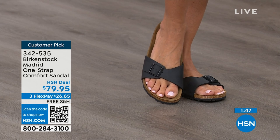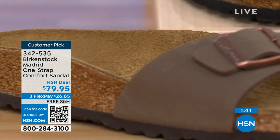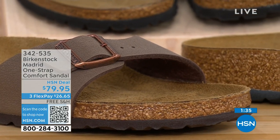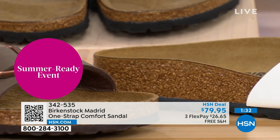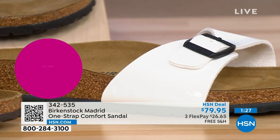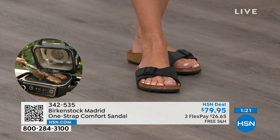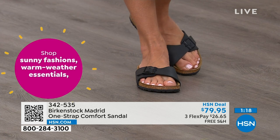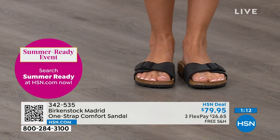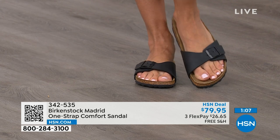People don't just like Birkenstock — they love Birkenstock. They fall in love with this brand because it's so comfortable, because of the health and wellness benefits, and because it's so cute. Everybody I know who wears Birkenstock becomes a Birkenstock ambassador — they always talk about how great they are, how great they feel, how they don't want to wear anything else. If you already have Birkenstock, you already know how great they are.